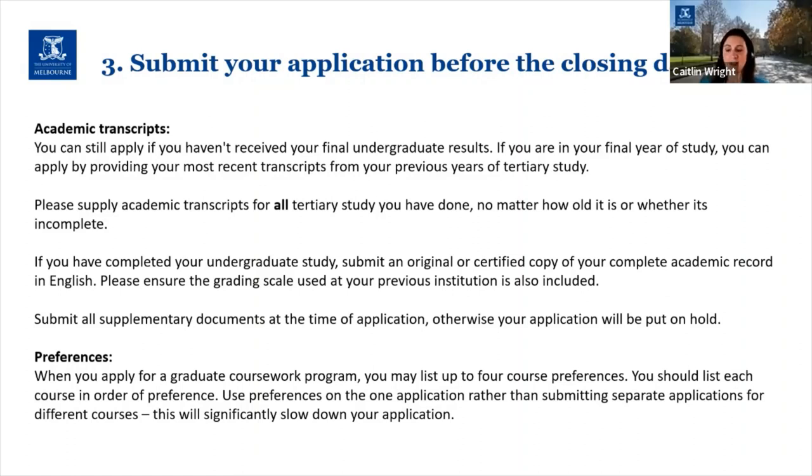Please supply academic transcripts for all tertiary study you've done, no matter how old it is or whether it's incomplete. For example, if you started a course elsewhere, did one or two semesters there and then transferred to another institution to complete your undergraduate studies, we need to see everything. Likewise, if you've gone on exchange and studied at another institution as part of an exchange arrangement, we will need those academic transcripts as well.